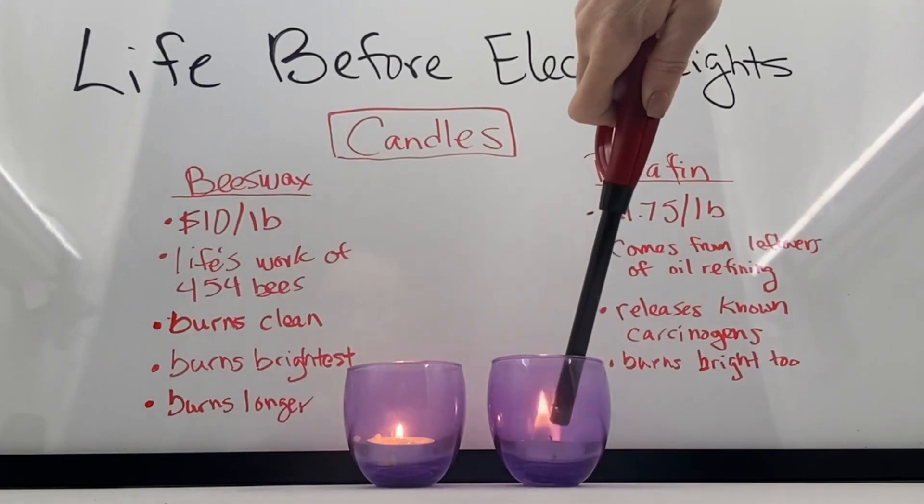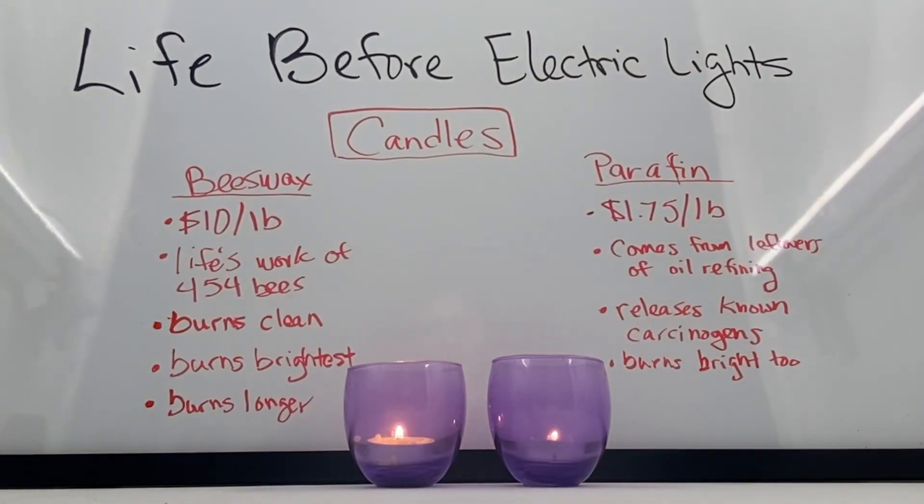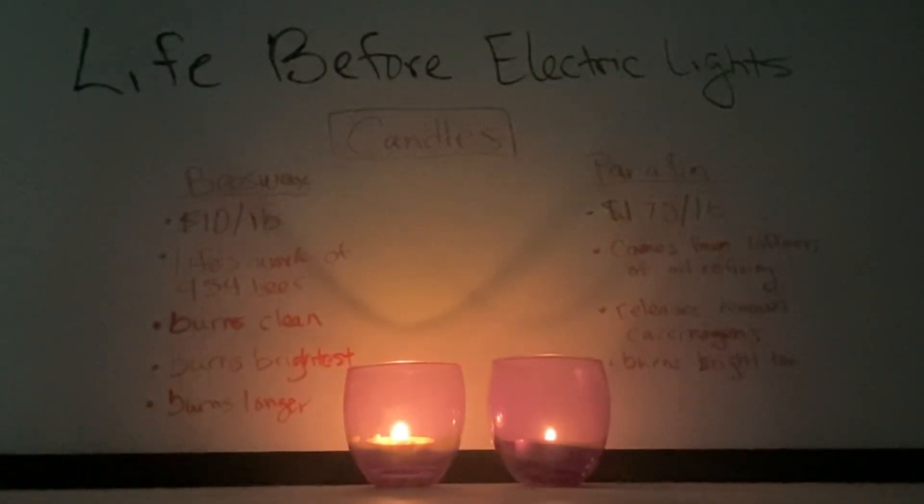Candles are made out of waxes, which are solids with a very low melting point, so when heat is added, they melt into a liquid, and then that liquid vaporizes so it can combust with oxygen more quickly. Beeswax was the original material for candles, but today, because it takes 454 bees to make a pound of beeswax, it costs about $10. Paraffin, on the other hand, comes from the leftovers of oil refining, and because we produce so much oil, it's only $1.75 a pound. Beeswax burns brighter, cleaner, and lasts longer, but because paraffin is so cheap and abundant, we use far more paraffin candles.